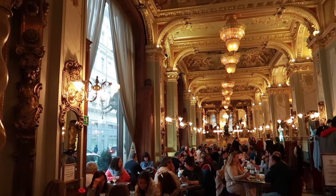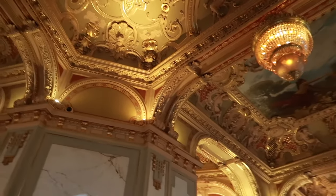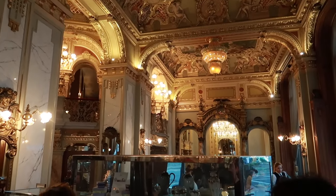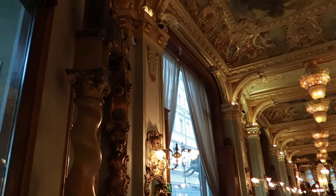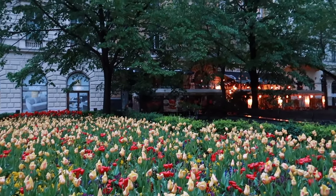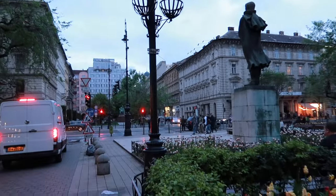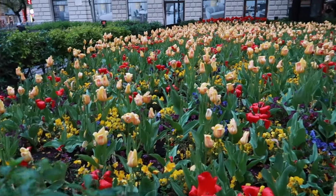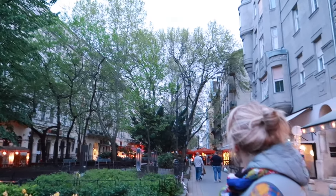We just stumbled upon New York Cafe and it is truly the most beautiful cafe I've seen in my life. There's too long a line to dine in but it's stunning. We're just strolling around; it's starting to get dark slowly but it's a vibe — girls trip! Flower fields are insane right now, especially this time of year with everything in full bloom. There's a gorgeous mix of different flowers here. Mom is in heaven.